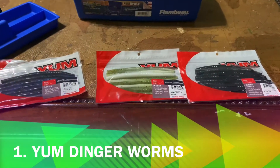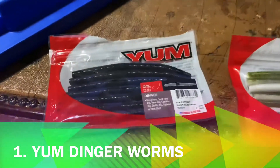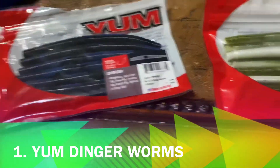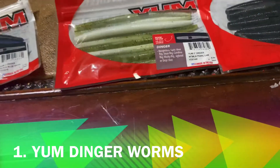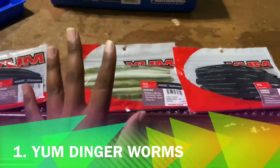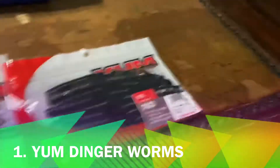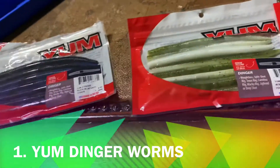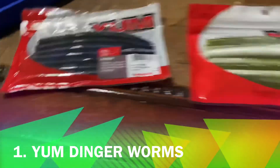Starting off with number one, what we have here is Yumdinger worms. I am a hundred percent sure these worms will actually catch you bass — these are the best worms. You will catch bass and be successful if you use these.